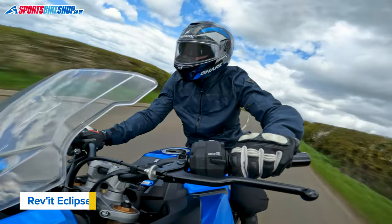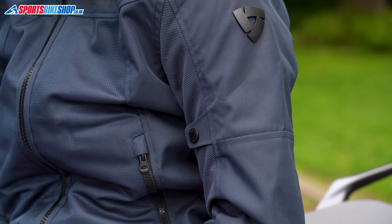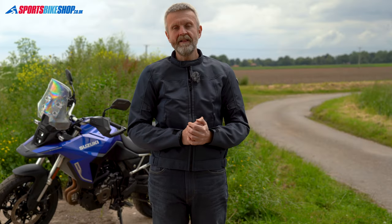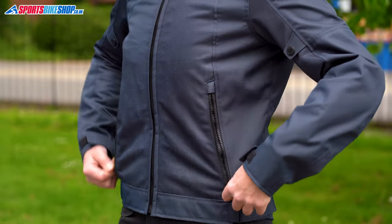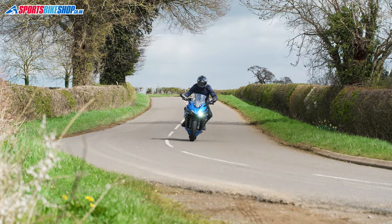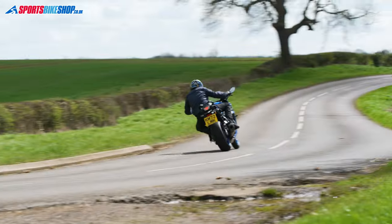It's only been around for one year, but the Revit Eclipse 2 jacket is already well on its way to matching the very popular original. There's plenty of mesh in the usual places — front, back, and inner arms — with 600 denier polyester to maintain the overall structure. Fit adjusters at the biceps and waist tweak the fit, and belt loops stop the jacket from riding up. The cuffs fasten with Velcro, and there are two external hip pockets plus one on the inside. Shoulder and elbow armor meets basic Level 1 of CE, and the Eclipse 2 meets CE at the basic single-A level overall.